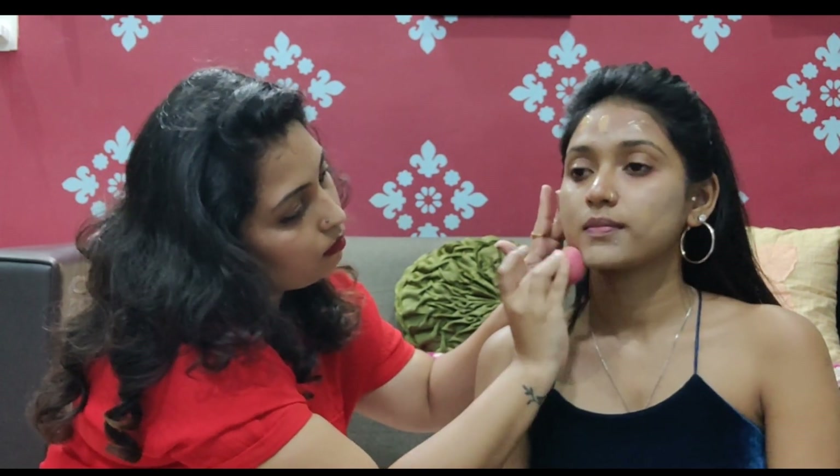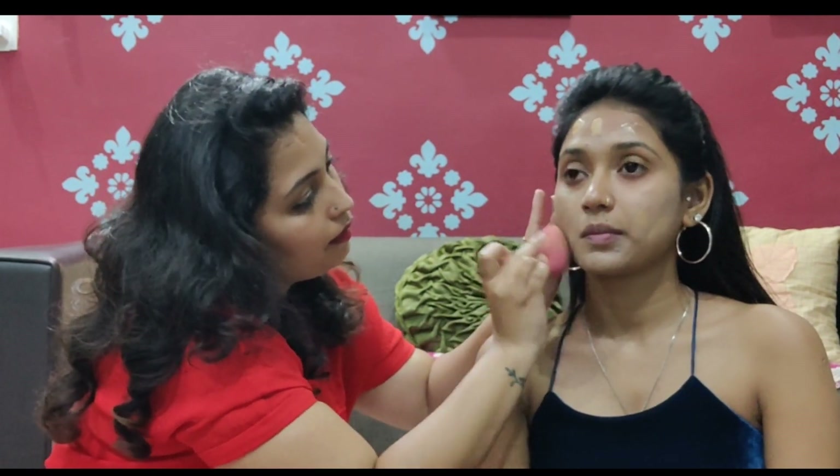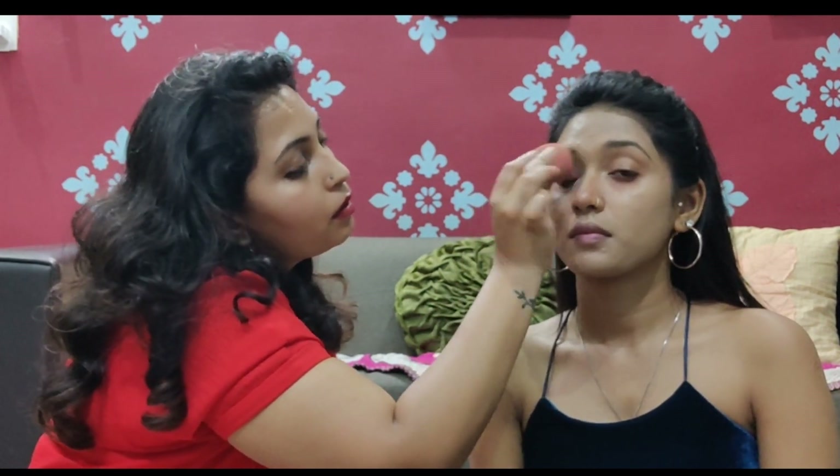Now I am using foundation — this is Fit Me Foundation. I have used two shades: Ivory and Golden Caramel. I will leave the link in the description box. I have not used concealer for her eyes — I have used foundation only. Later I will use a light color concealer, but she doesn't like using a lot of concealer, so I am just concealing with foundation itself. Fit Me is a buildable foundation, so it is easy. I am also applying foundation to her body so that everything looks even.